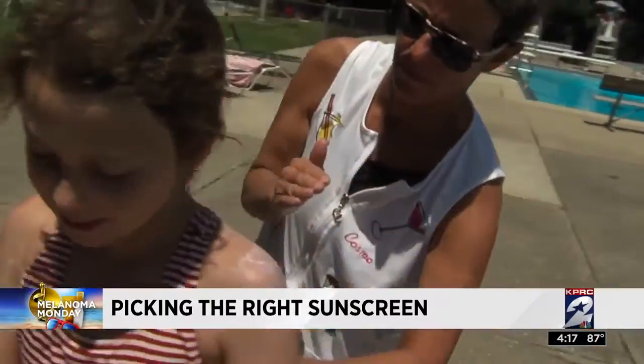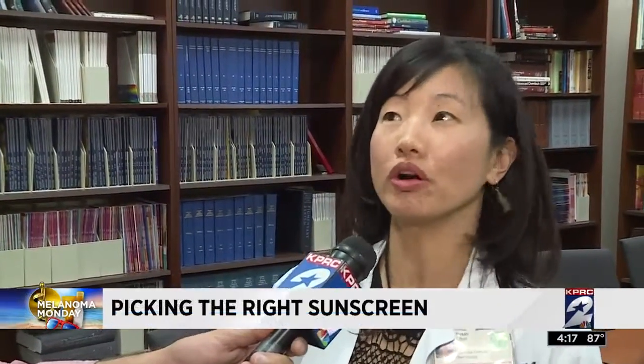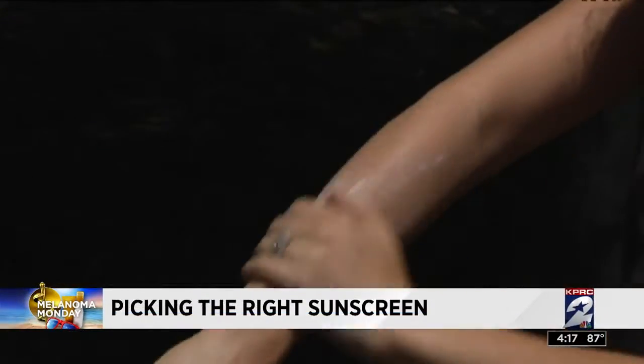What about the SPFs that are like 45, 50? It's kind of an arms race — bigger is better, more is better. But actually, once you get past 30, it's probably negligible how much more sun protection you get. You really just need to keep reapplying.